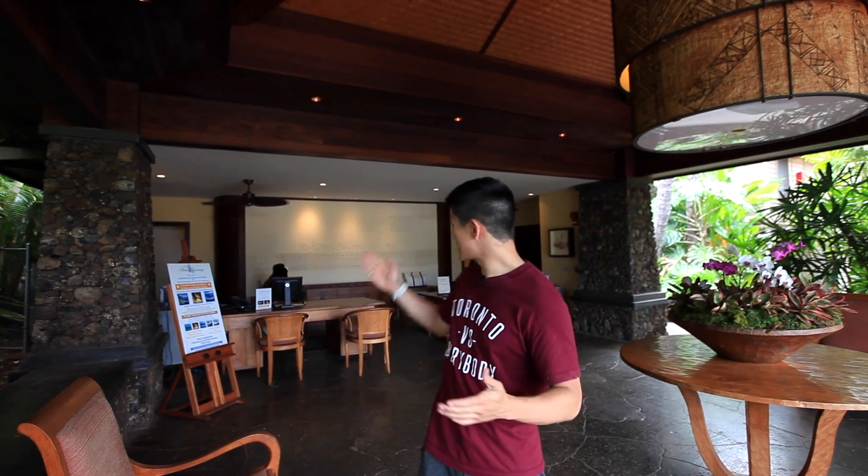I'm standing in the reception hall, and this is where you're going to be checking in. The friendly staff is here awaiting your arrival and they'll give you all the information that you need to know.